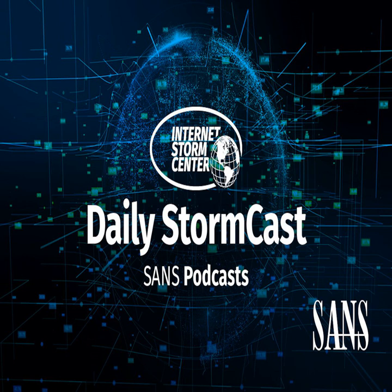Hello, welcome to the Monday, June 14th, 2021 edition of the SANS Internet Storm Center's Stormcast. My name is Johannes Ulrich and today I'm recording from Jacksonville, Florida, but teaching virtually in Paris, France.